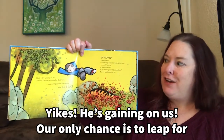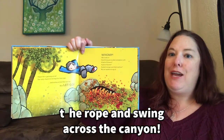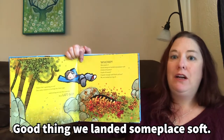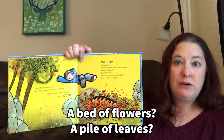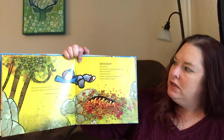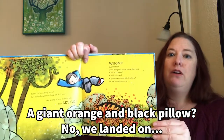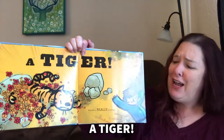Yikes! He's gaining on us. Our only chance is to leap for the rope and swing across the canyon. Let go. Whoop! We made it. Whew! Good thing we landed someplace soft. A bed of flowers? A pile of leaves? A giant orange and black pillow? No! We landed on...